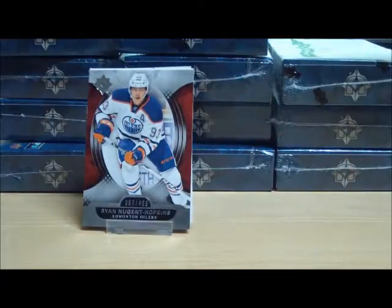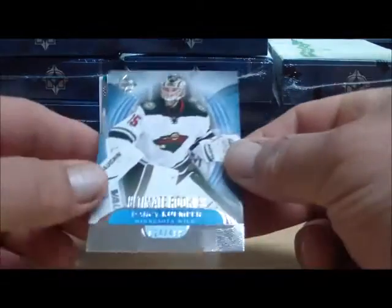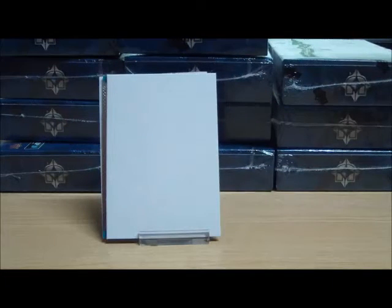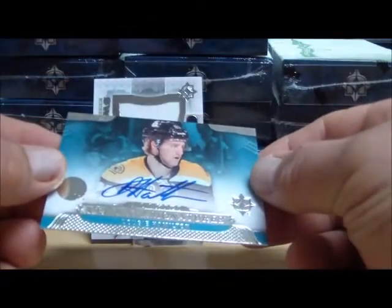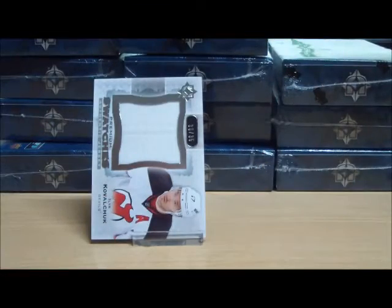Here we go with box number two. A base card on Nugent Hopkins and an Ultimate Rookie numbered to 499 of Darcy Cooper for the Wild — that is Guillaume 06. We've got a spacer and an autograph: Dougie Hamilton for the Boston Bruins. Dougie Hamilton for the B's, and Reno 2677.